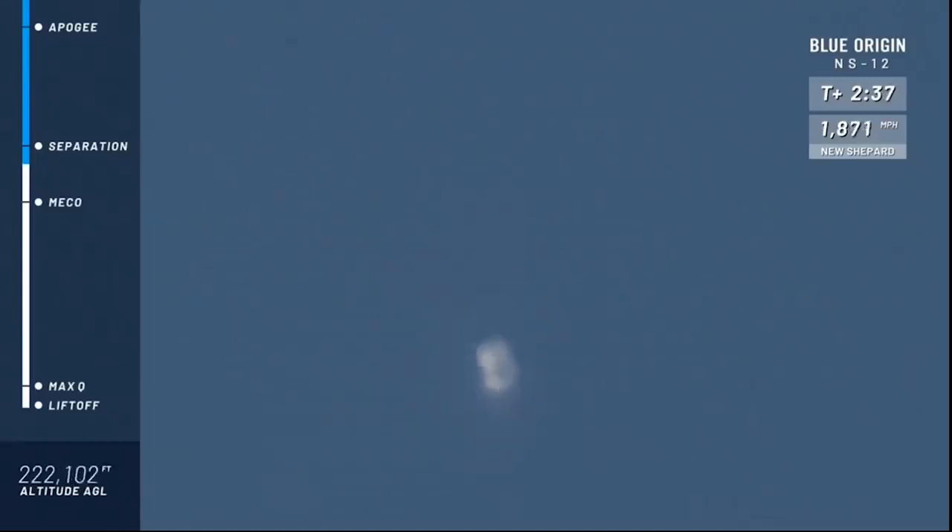A liquid oxygen, liquid hydrogen engine — designed, tested, and proven here at Blue Origin. We're looking for separation here between the capsule and the booster. Separation is confirmed. Those payloads are getting a nice ride this morning, experiencing those clean micro G's. If you and I were up there, we'd be doing somersaults.